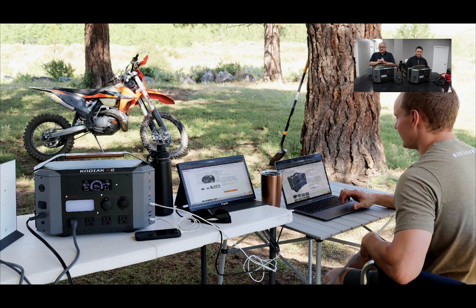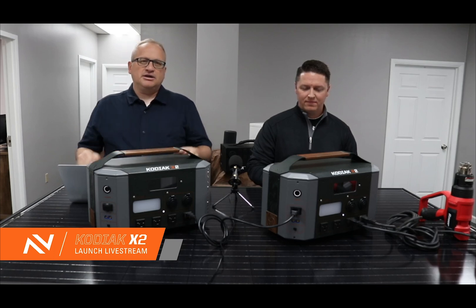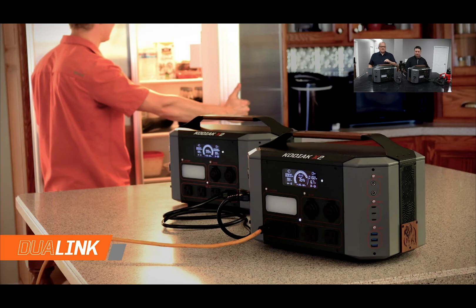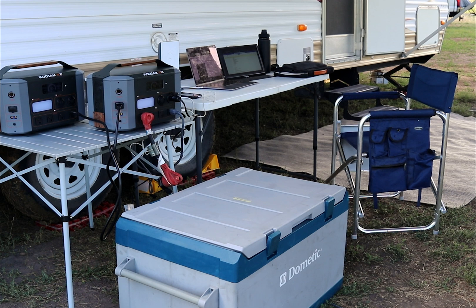First, I want to introduce dual-link technology. Dual-link technology is what we're calling the ability to parallel two independent portable solar power stations together to double both the AC output and the battery capacity. With these two paralleled the way you see them right now, you can double the AC output up to 2,400 watts and the battery capacity to 2,560 watt-hours.